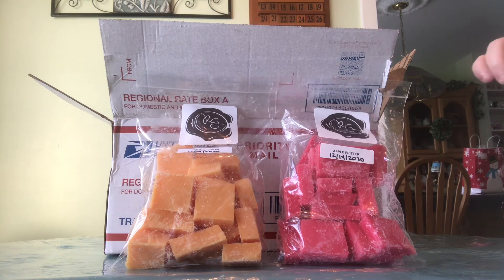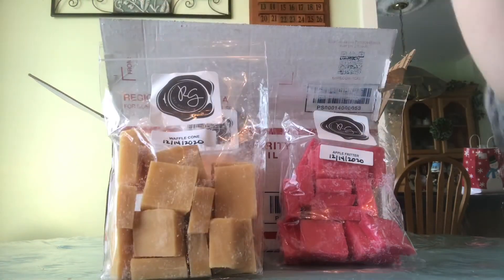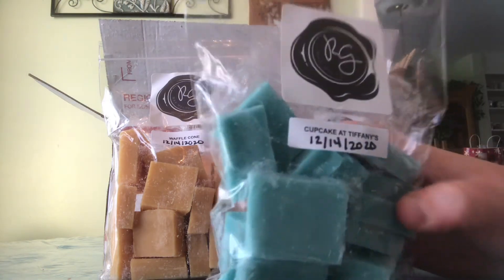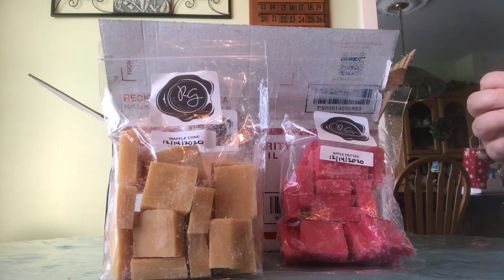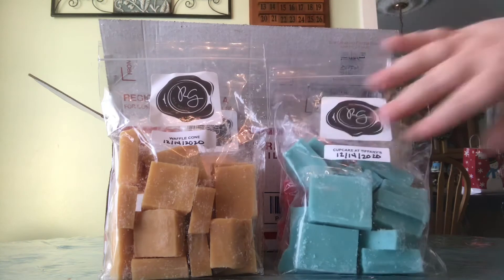I got mostly bakery scents from her, other than the two nighttime scents. This one is Cupcakes at Tiffany's — it doesn't have the notes on it, but I think hers has toffee in it. The one from That Smell Good Shop that I like doesn't have toffee, and you can definitely get that toffee note in this one. I'm not sure if I'm going to like it, but you can't judge it till you melt it, right?